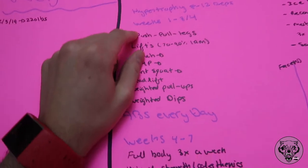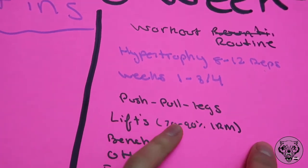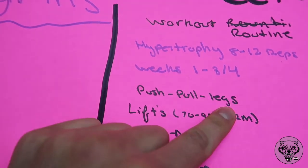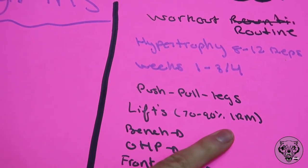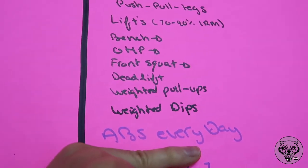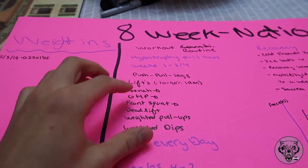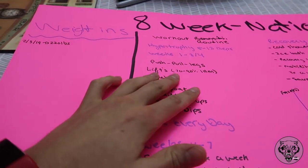For the workout routines, weeks one through four focus on hypertrophy — 8 to 12 reps — following a push-pull-legs split with lifts at 70–90 percent of 1RM. Main lifts include bench, overhead press, front squat, deadlift, weighted pull-ups, weighted dips, and abs every single day. For abs, I'll vary between core drills, leg raises, crunches, side crunches, and internal and external obliques. I'll also add flies and lateral raises around the main compound lifts.